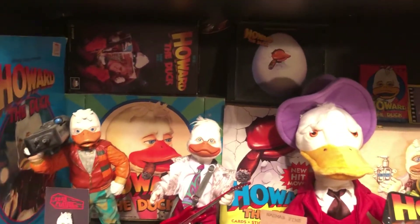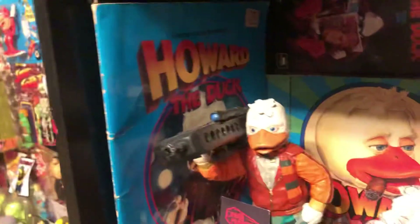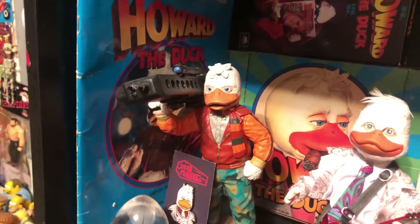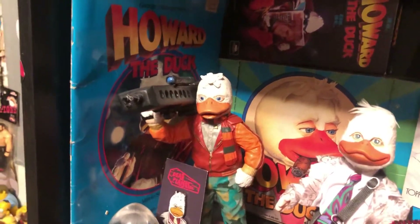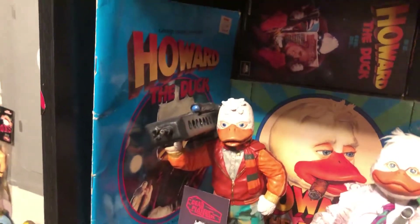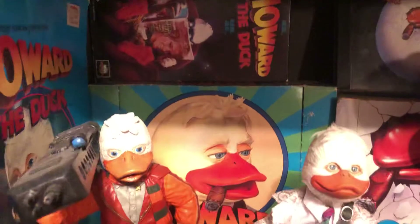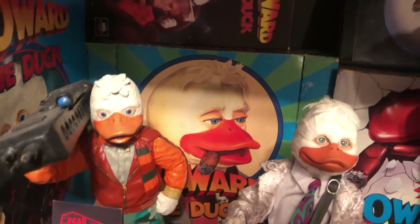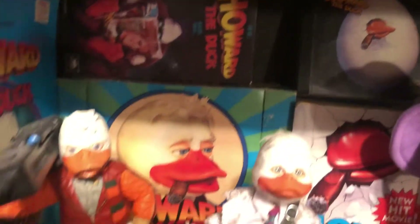Right here is the kind of picture book from the movie — it still has a KB price tag and is actually from my childhood, something that somehow survived. In the back is the VHS tape, which is not from my childhood — I think I bought that maybe 10 years ago. That is an empty container of the Howard the Duck candy; there's no candy in it, just an empty box, but I thought it was a cool piece to add.